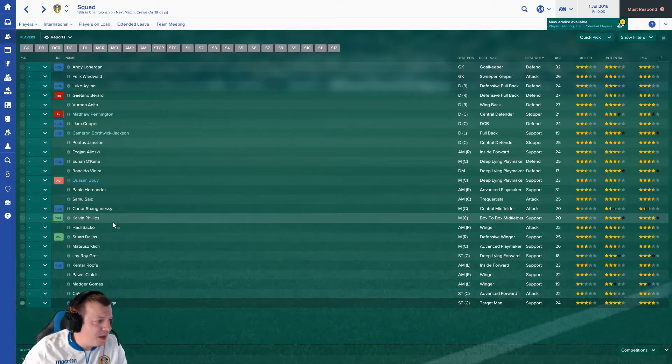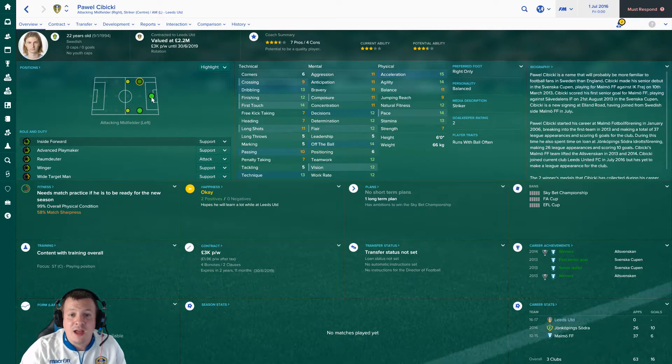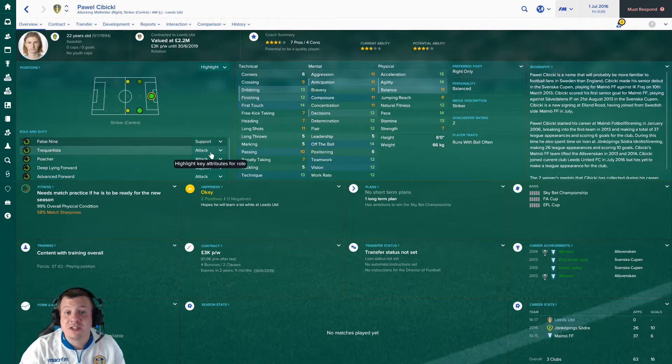Next we're looking at Pawel Cibicki, who only signed yesterday on deadline day. He looks decent - 23 years old. We signed him from Malmö for 1.44 million. He's Swedish, a friend of Pontus Jansson by all accounts. He's not bad for a striker - reminds me in terms of attributes of Marcus Antonsson. Finishing isn't the highest but his off-the-ball movement is good and he's quite quick. He's also versatile, able to operate as a winger, which Christensen has said he likes. His main weakness is strength at only 7 out of 20 for someone 6 foot tall.